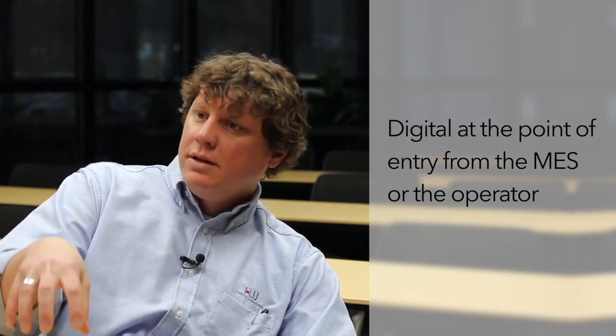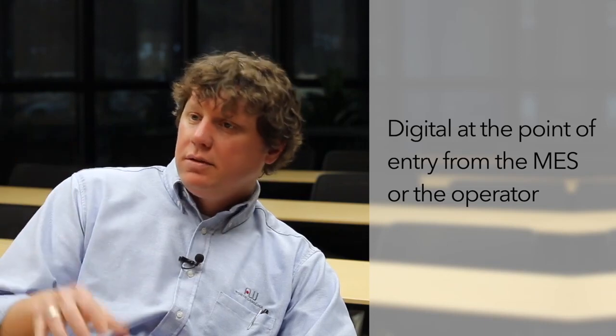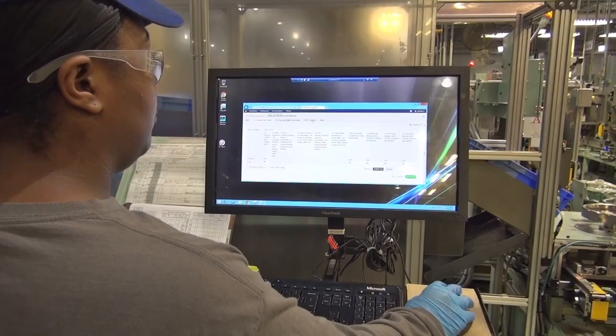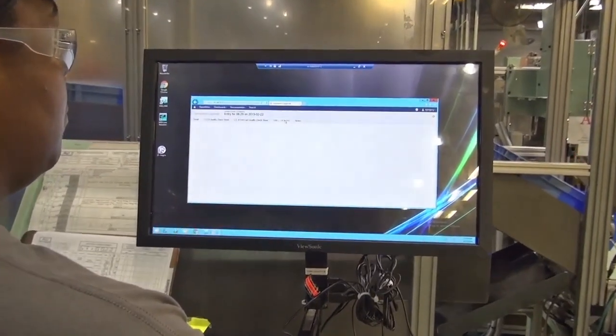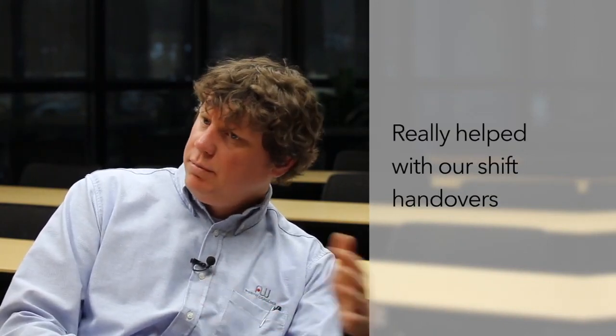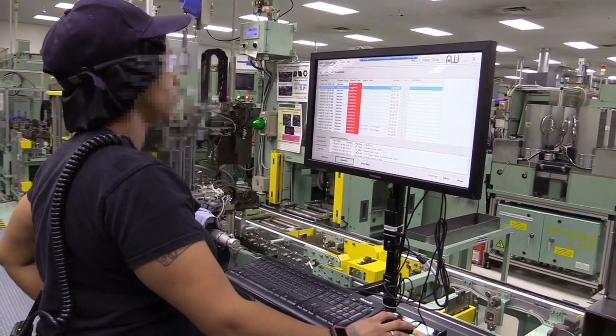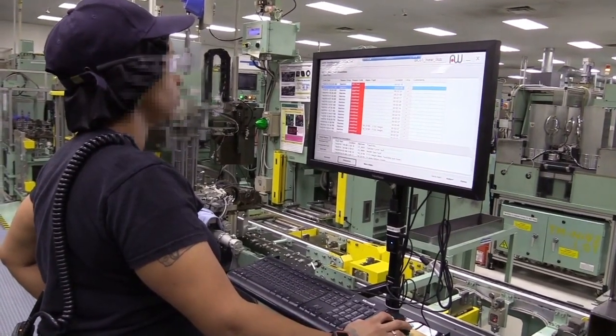Utilizing the J5 forms, we can now get that data digital at the point of entry, whether that's from the MES system or typed in by the operator. It also allows us to understand whether line leadership is approving when they should be approving. It's also really helped with our shift handovers — understanding what happened on the shift before can really help the current shift tackle the problems they may see.